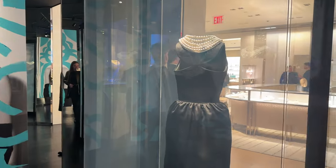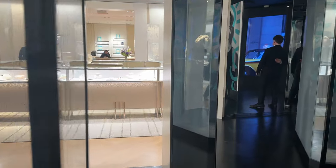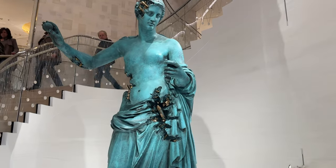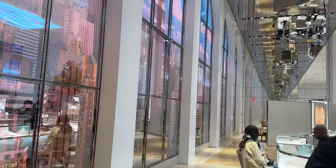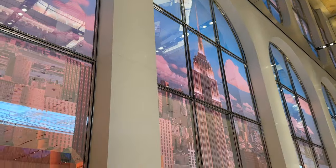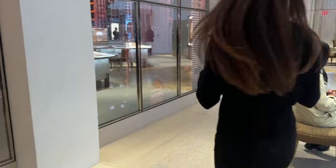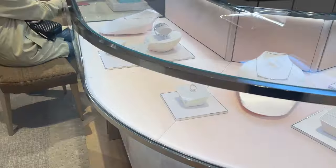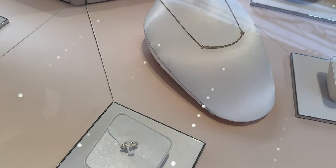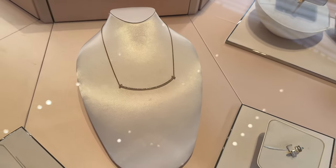This is amazing. Wow. Look at the back detailing of the dress. So beautiful. Look how gorgeous this is and look at the ceilings. This is the Tiffany Smile Collection.